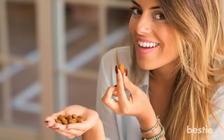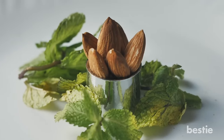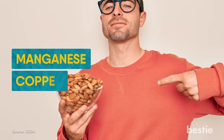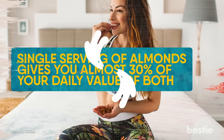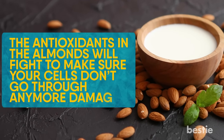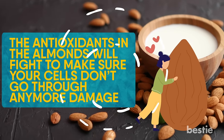Almonds. This is another quick snack you can have on the go, and almonds have terrific benefits for people going through treatment. This includes great nutrients like protein, fat, vitamins, and minerals. Arguably, the two most important minerals are manganese and copper — a single serving of almonds gives you almost 30% of your daily value of both. The antioxidants in almonds will fight to make sure your cells don't go through any more damage. Eating a regular almond snack is just one more step towards maintaining your strength during chemotherapy.